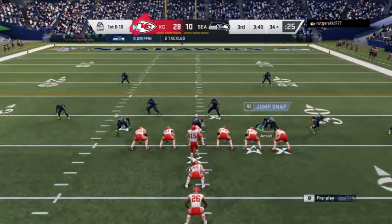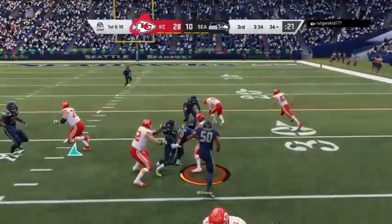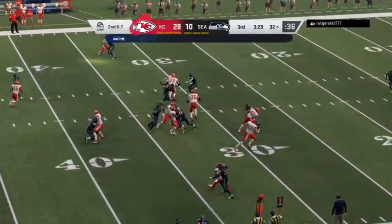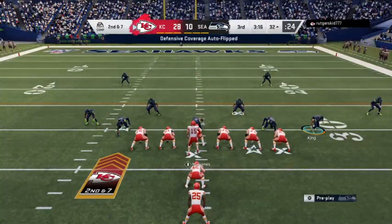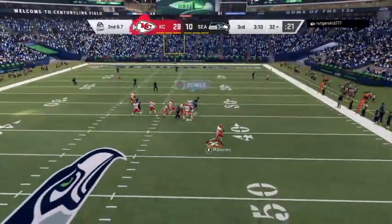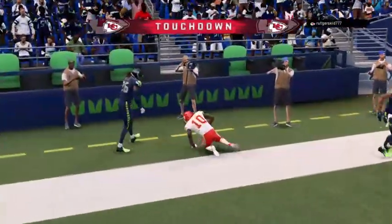One thing you're hoping for when you run drag routes — you're able to hit a receiver in stride and you can pick up a lot of yardage after the catch. But in this situation the defense was effective, able to stop him before he gets a good head of steam going. A gain of three, second down. On second and seven, Mahomes takes a shot for the end zone — this is caught by Hill for a Chiefs touchdown.